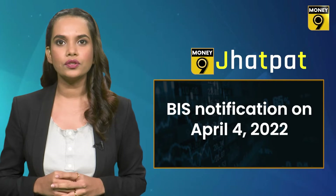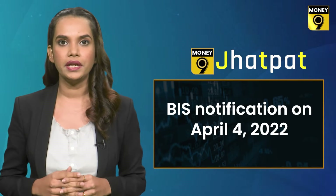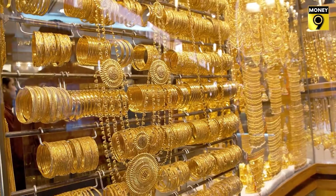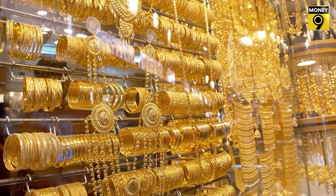BIS made this announcement on April 4th, 2022. So for an individual buying gold jewellery of even 12 carat or 16 carat, the jeweler will first be required to get it hallmarked from a BIS hallmarking center, and only then can it be sold to customers.